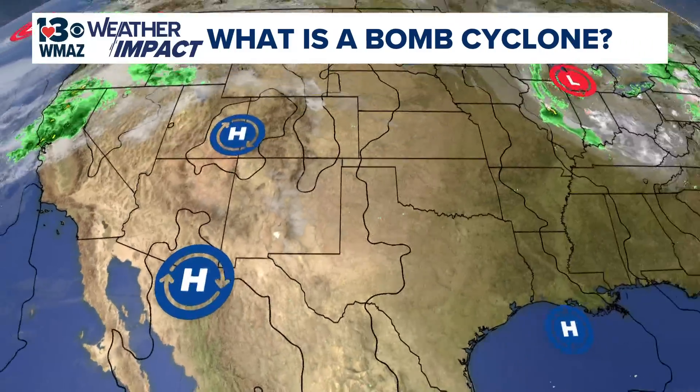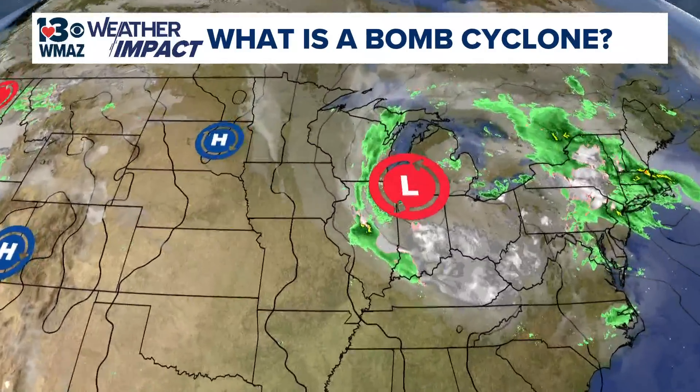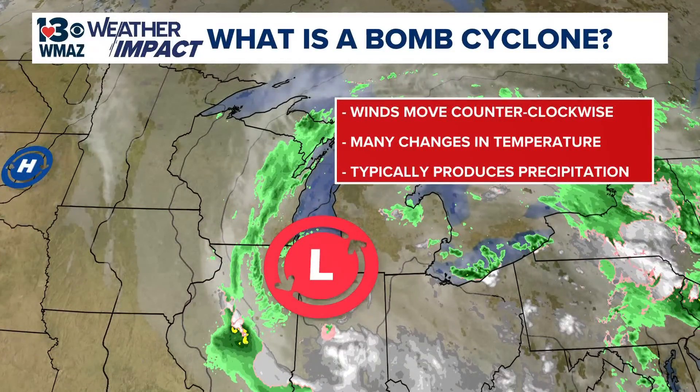The qualities of a low-pressure system are the exact opposite. Winds circulate counterclockwise, and temperature changes within the system drive storms, rain, and other forms of precipitation.